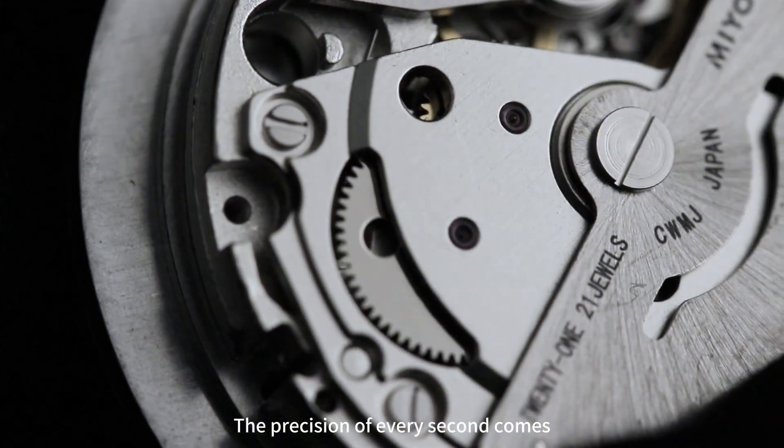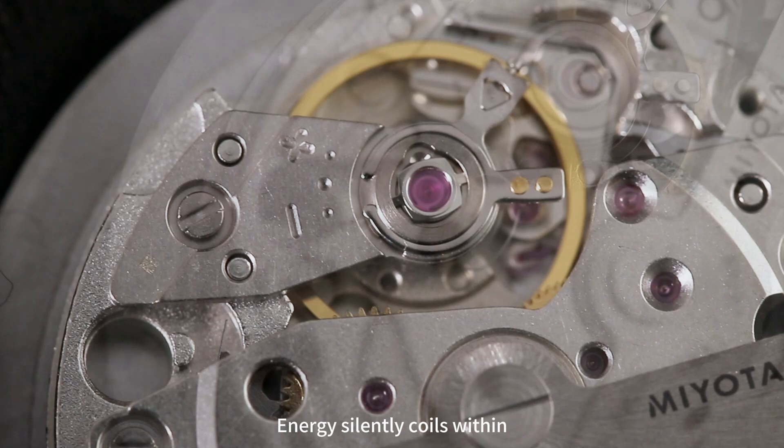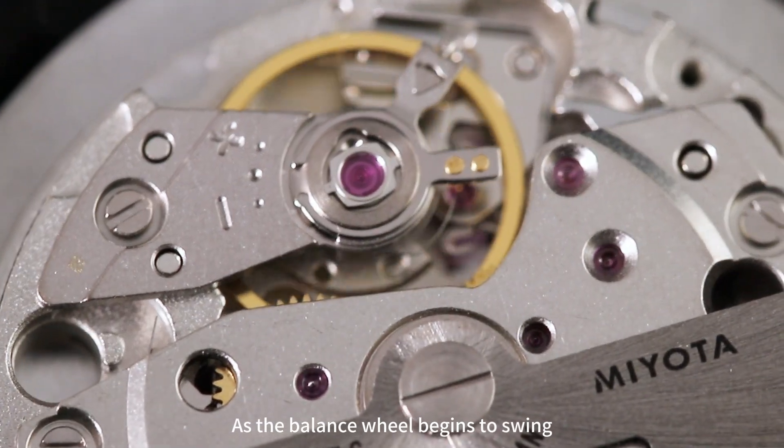The precision of every second comes from 21,600 vibrations per hour. Energy silently coils within the mainspring barrel awaiting release, as the balance wheel begins to swing.